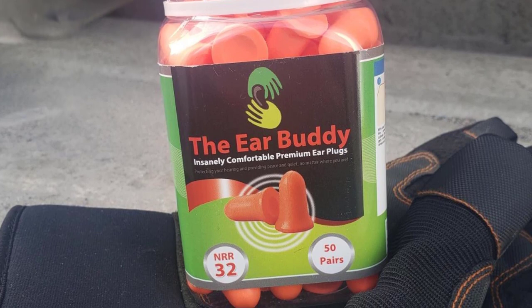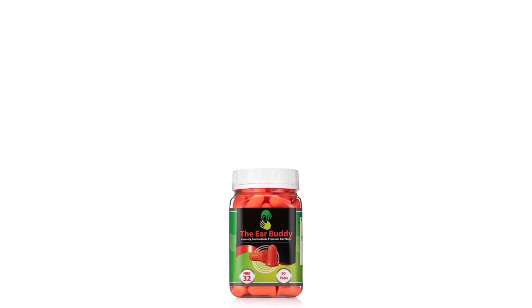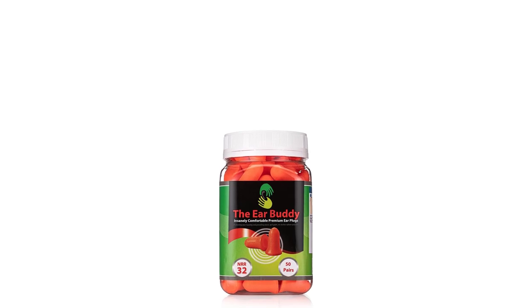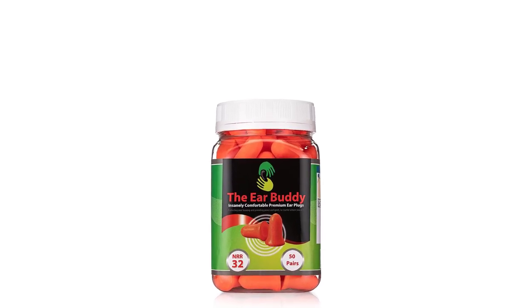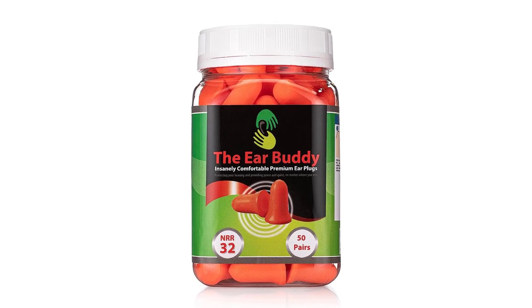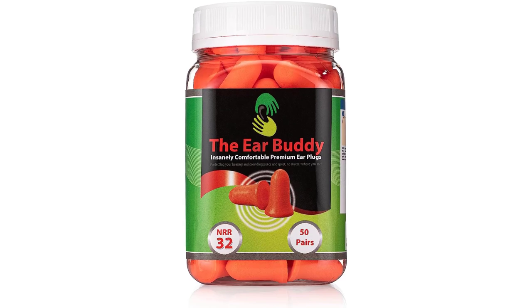Very important: for optimum results, ear plugs must be inserted exactly as directed. Follow the simple instructions as stated on the product package to experience outstanding results. Our ear plugs are reusable up to three times, then they become disposable.